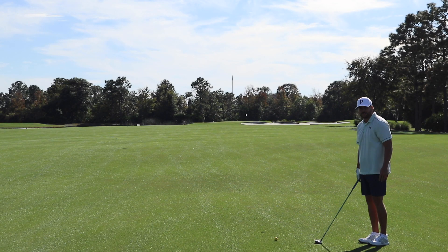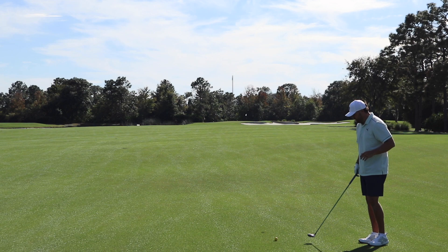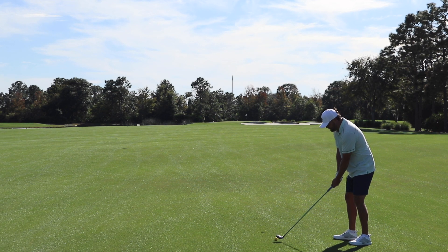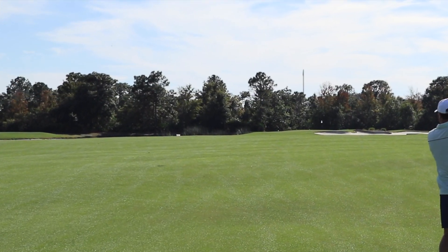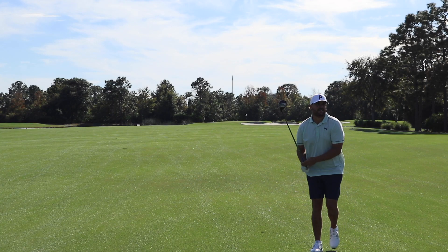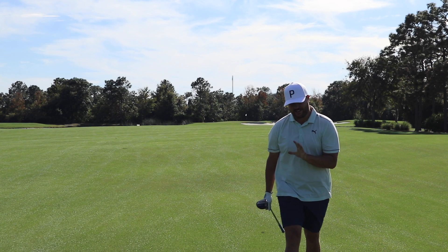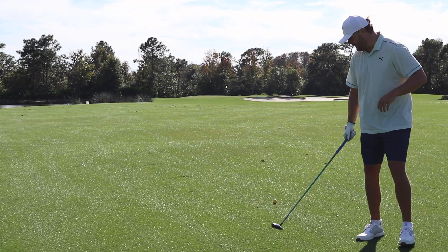We've got about 240 yards left here on this beautiful par eight second. Three-wood in hand, just got to get it up there. What a beautiful little fade — a little 50-yard fade. So sick. Three-wood again — I think we're going to have this club in our hand a lot today. We've got about 190 left. This is ridiculous.